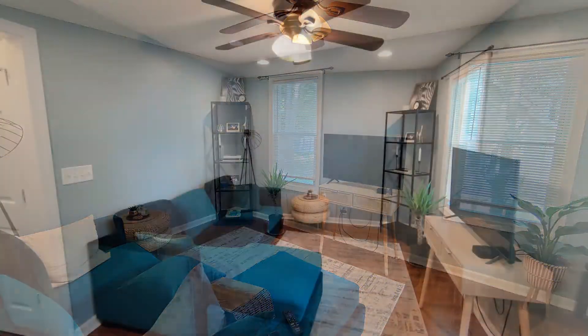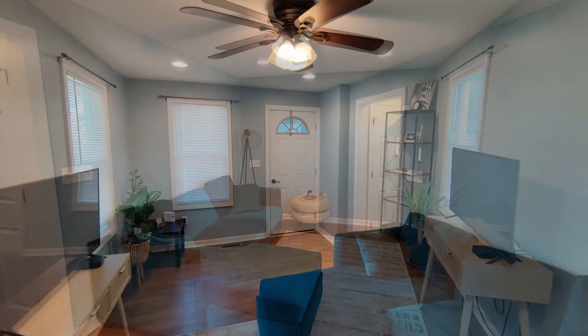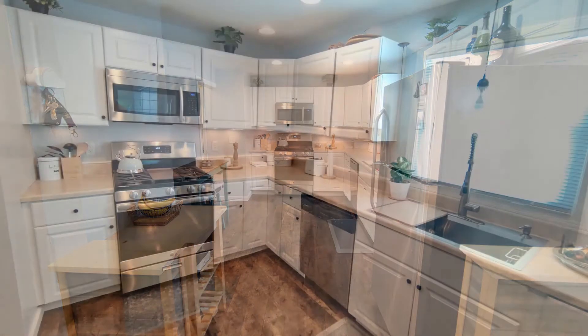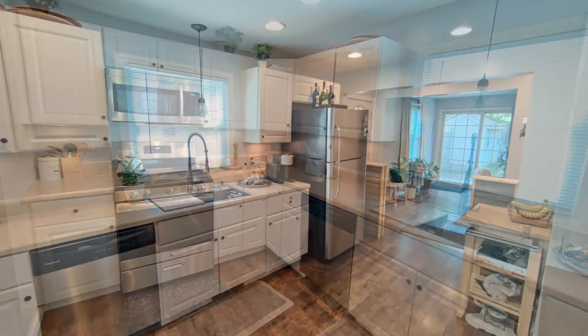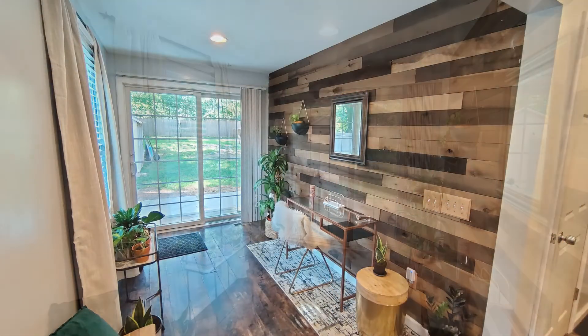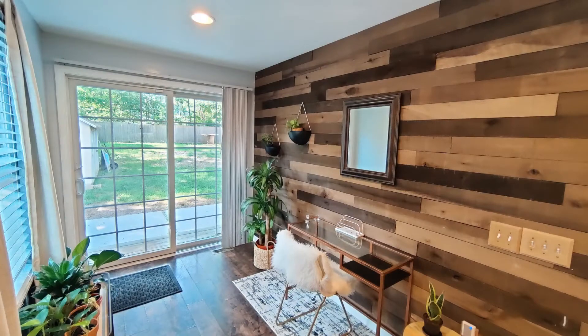The living area is spacious and has windows that let in tons of natural light. The amazing kitchen boasts charming countertops, storage cabinets, and stainless steel appliances. The dining area has sliding doors that open to the backyard with a patio and a shed.